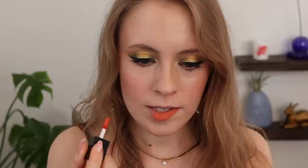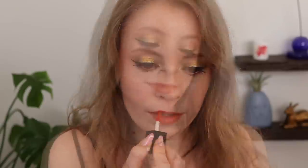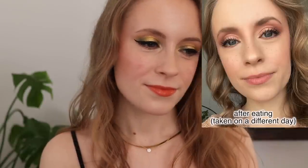I have the shade Coral Cutie, which is a really pretty orangey coral — very orange actually. And it goes on as just a nice sheer wash of that color on the lips. The color payoff right off the bat is really nice. Unfortunately, I don't feel like the stain sticks around for very long. I took a picture of what it looked like after I'd only had it on for a couple of hours.